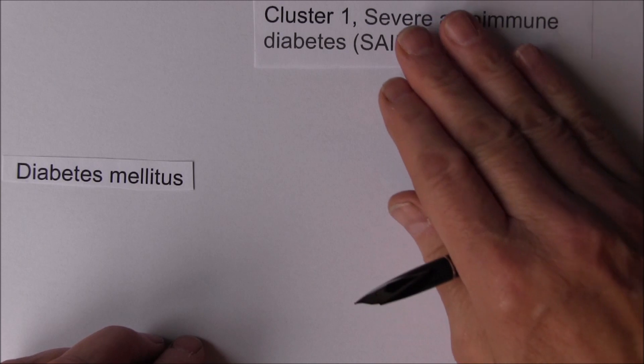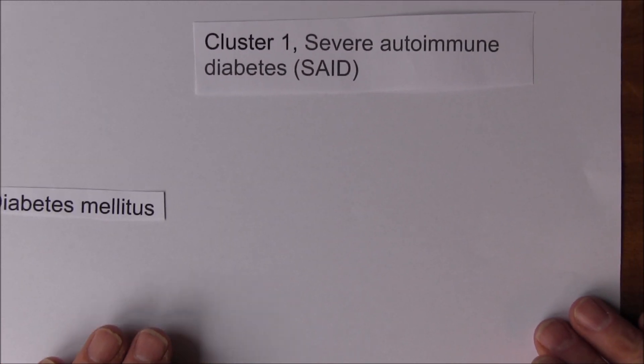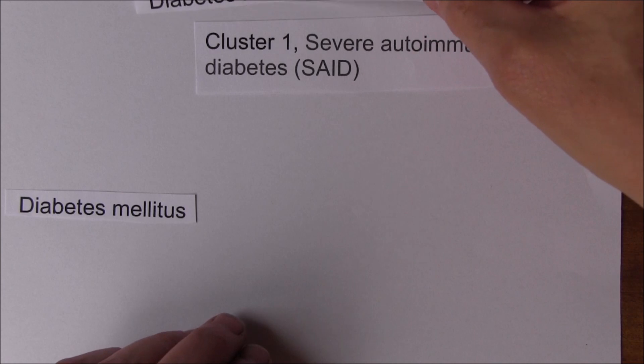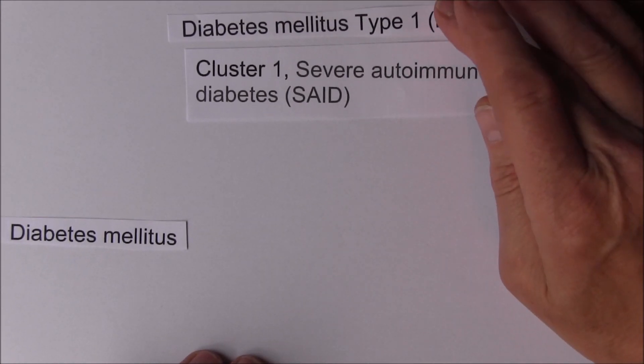Based on about 15,000 patients, the first cluster is cluster 1: severe autoimmune diabetes, or SAID. This accounted for 6.4% of patients in the study - fortunately not too common, although because diabetes itself is common it represents a lot of individuals. SAID has an early onset of disease, very often tragically in childhood, adolescence, or young adult life, and essentially corresponds with the type 1 diabetes mellitus that we already know about.